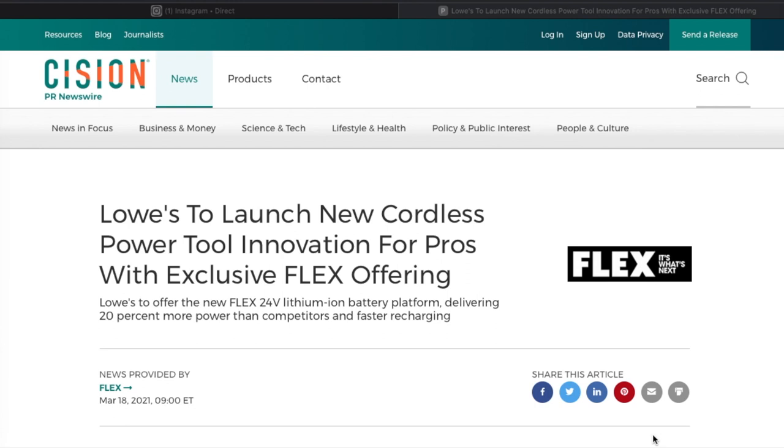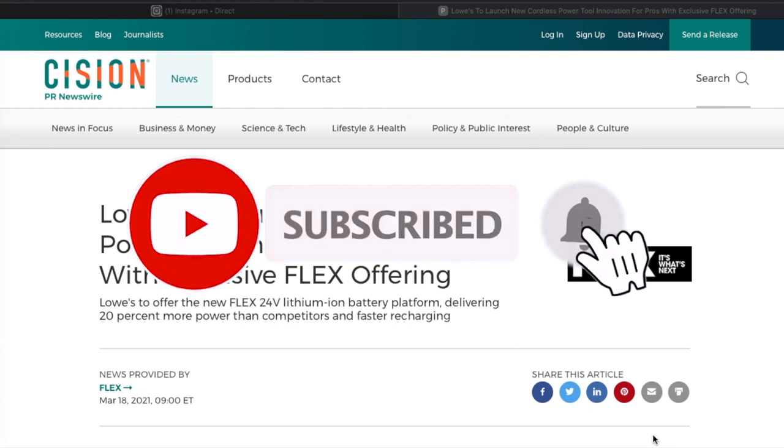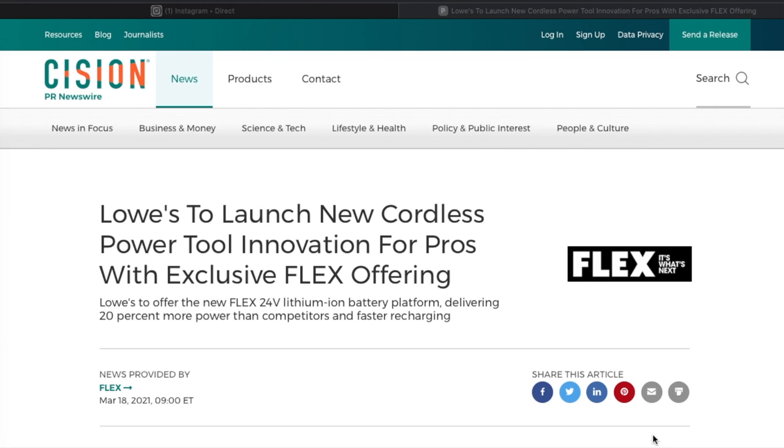Welcome to another video. Today we have new tools arriving at Lowe's. Don't forget to help out the channel by subscribing, hitting the like button, and hitting the bell icon so we can buy more tools and make more review videos. That's the way YouTube runs the platform.